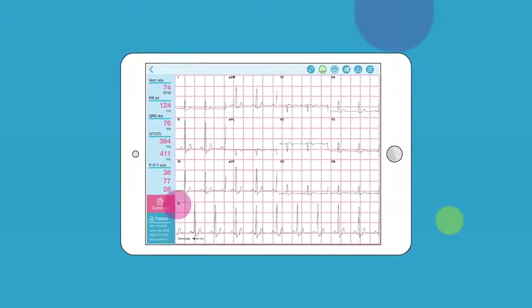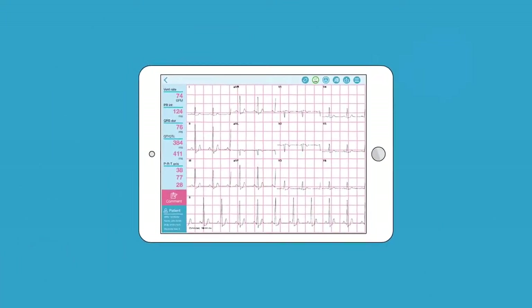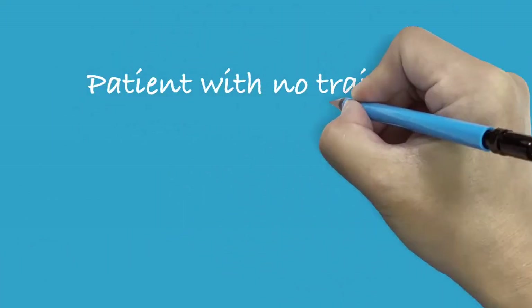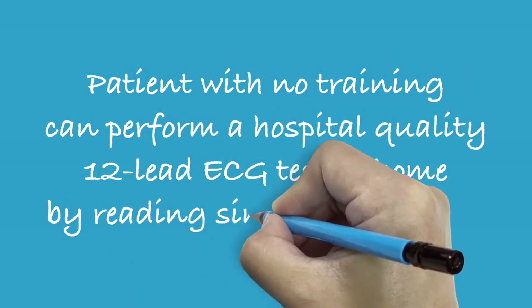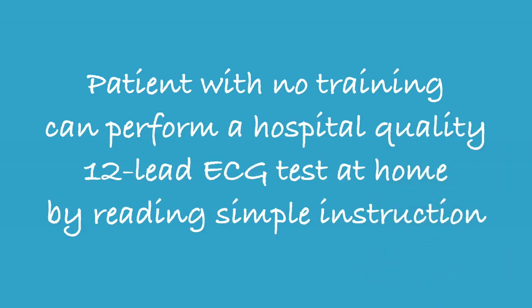Without worrying about placing the electrodes in the wrong spot or connecting the wrong cable, patients with no training can perform a hospital-quality 12-lead ECG test at home by reading simple instructions.